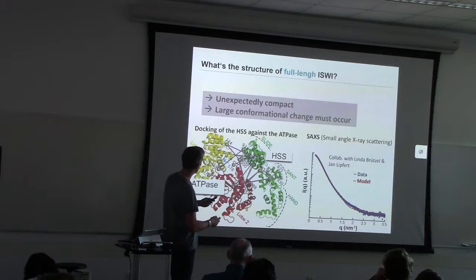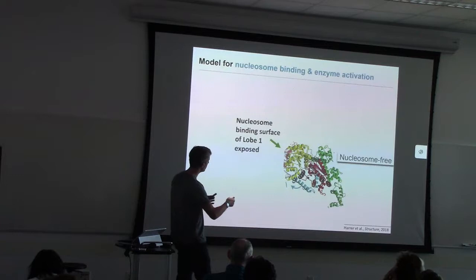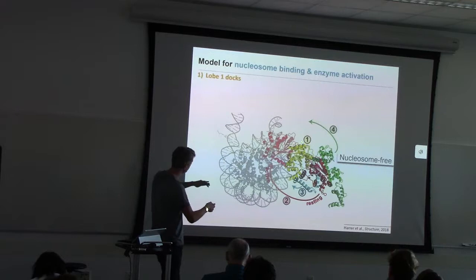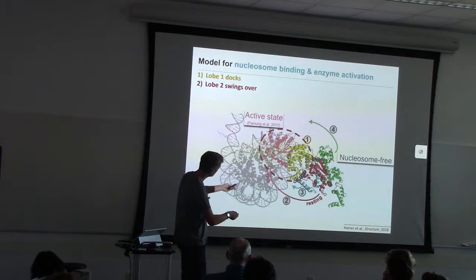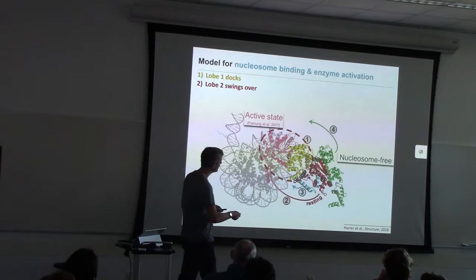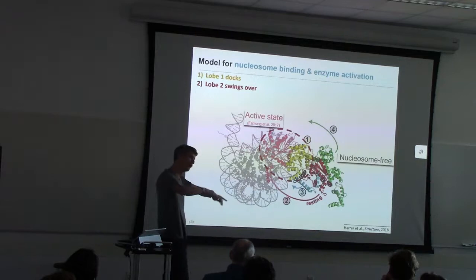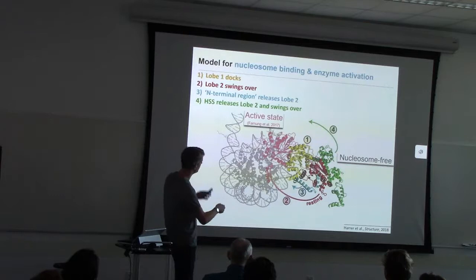When we look at this model, we saw that the nucleosome-binding surface of lobe one, shown here in yellow, is exposed. We suggest that this is the first to dock against the nucleosome, shown in gray. However, in order to achieve the active state, lobe two must swing over. It can't swing over unless the cyan and green HSS domain regions have released lobe two — the cyan is the antenna region. Once released, the red lobe two can swing over. The HSS domain is known to bind flanking DNA, so after the release, it can then swing over to reach this active site on the nucleosome.